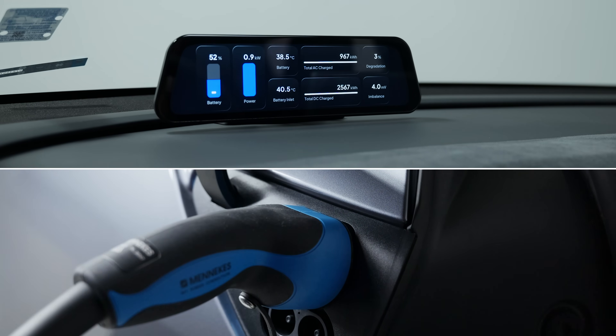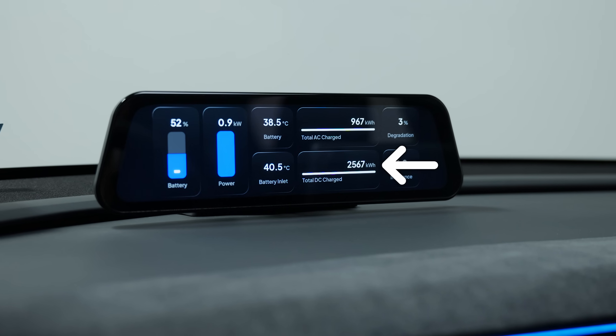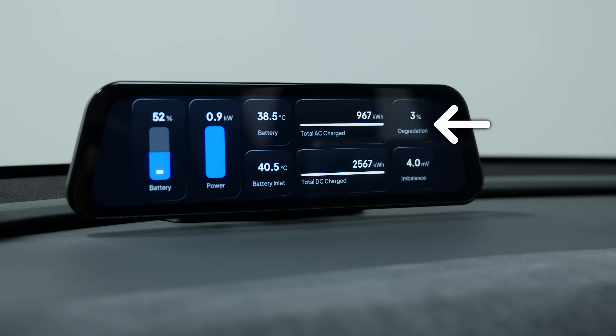Speaking of charging, I've also made a screen that automatically appears when the car is plugged in. It shows useful stats such as current charging speed, total AC or DC kilowatt-hours charged, and battery health indicators like degradation level. Of course, everything is fully customizable.